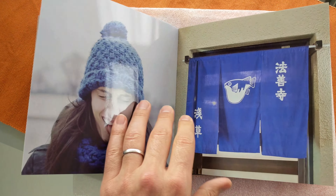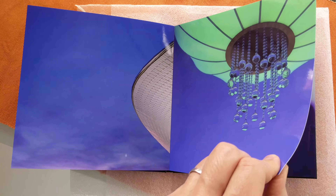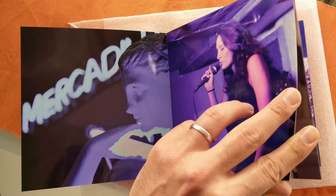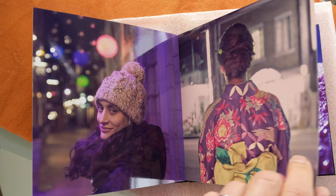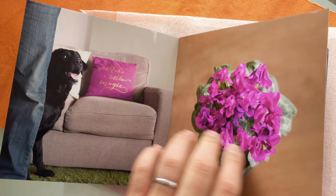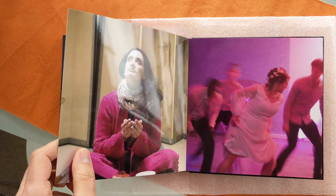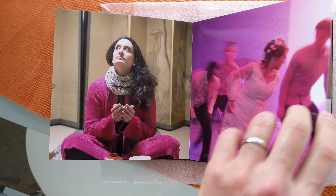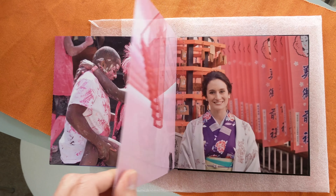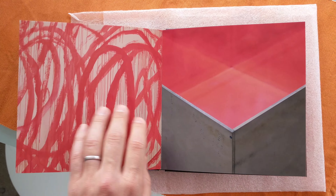And then it starts getting into the other side of the blue — still blue — and starts getting into the purple. Yeah, it's purple. It starts getting lighter, to blue and whatever color it is. And then we got some pink, the difference between pink and here. And then it starts getting more into the red. And it's red.